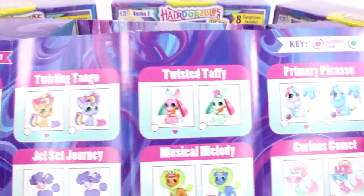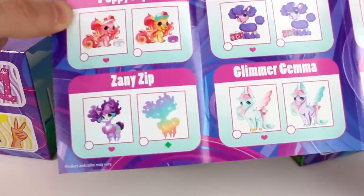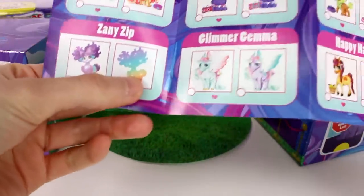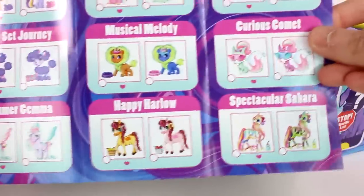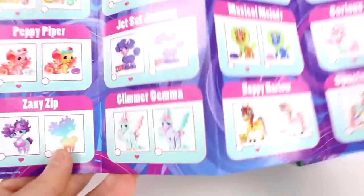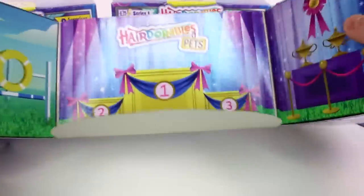Lucky Lemming, Twirling Tango, Twisted Taffy, Primary Picasso, Peppy, Peppy Piper, Dead Set Journey, Musical Melody, Curious Comet, Zany Zip — is that one like a super rare? It is an ultra rare! Glimmer Gemma, Happy Harlow, and Spectacular Sahara. That's one of my cat's names, by the way. I want to find Happy Harlow — she looks really beautiful. And of course Twisted Taffy. I love the lion though. Anyway, let's start opening these up.